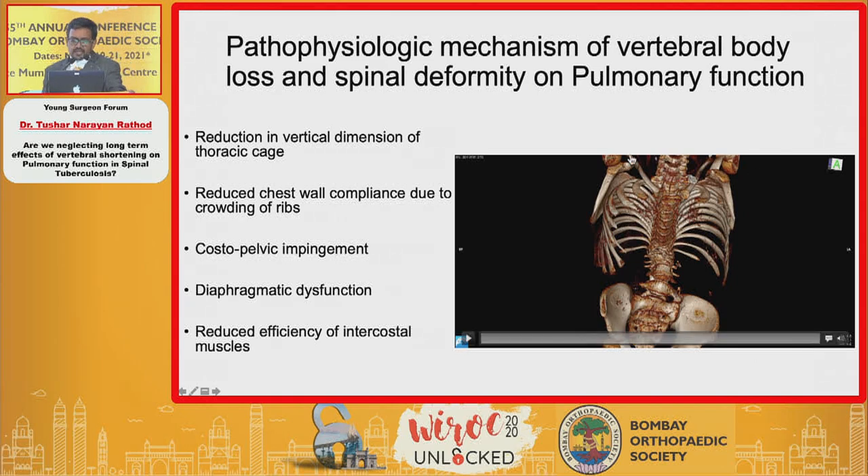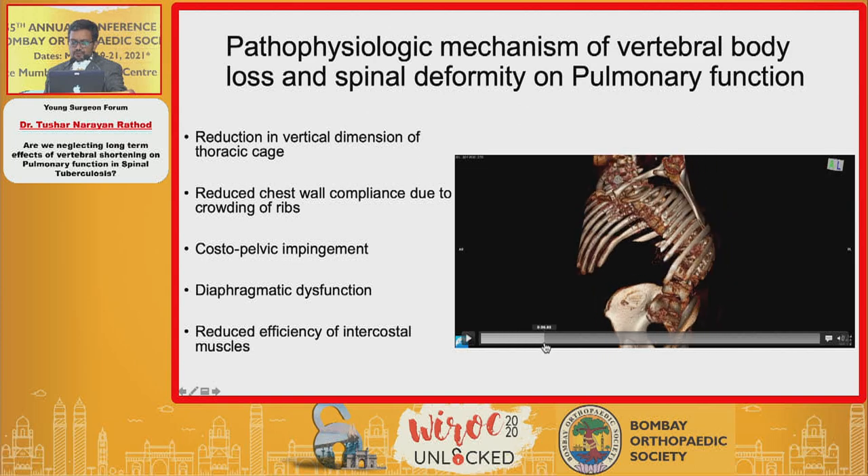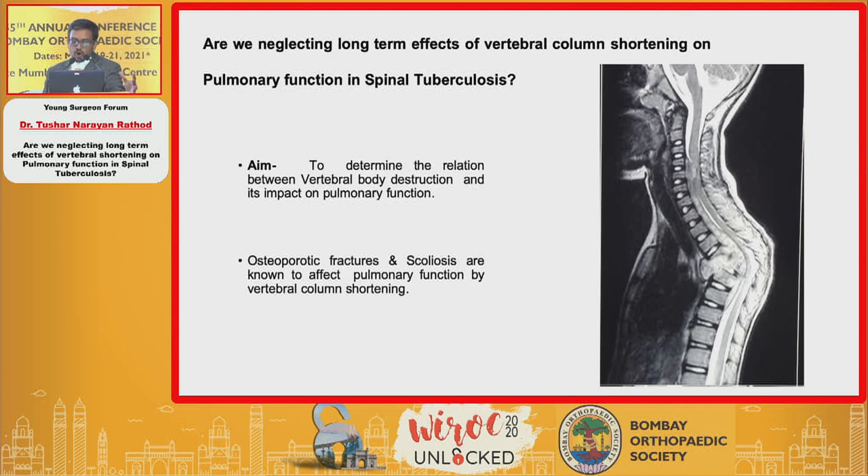The literature clearly describes reduction in the vertical dimension of the thoracic cage affecting pulmonary function. Reduction in vertebral column height causes ribs to impinge on the iliac crest — costopelvic impingement — and there is diaphragmatic dysfunction. Over time these individuals lose efficiency of intercostal muscles. Our hypothesis: normal chest wall stiffening with aging, further rigidity from spinal deformity, compounded by rigid posterior instrumentation, results in significant loss of thoracic vertical height, increased respiratory work, decreased exercise tolerance, and hypercapnic respiratory failure. We wanted to study this by determining the relationship between vertebral body destruction, column loss, and pulmonary function.